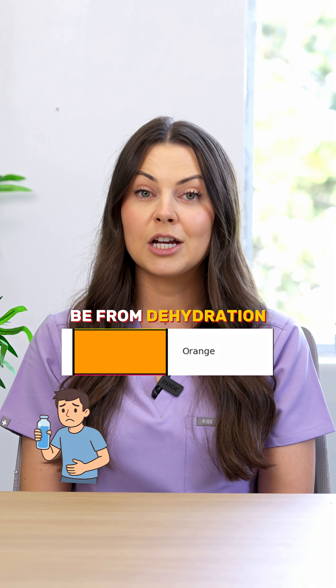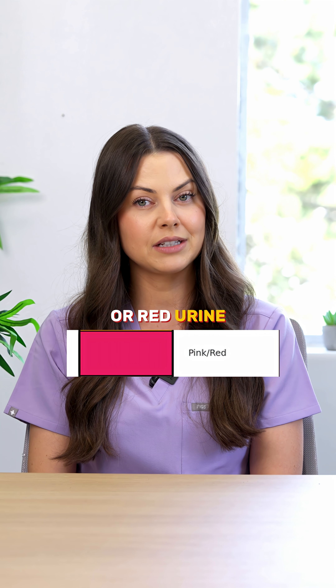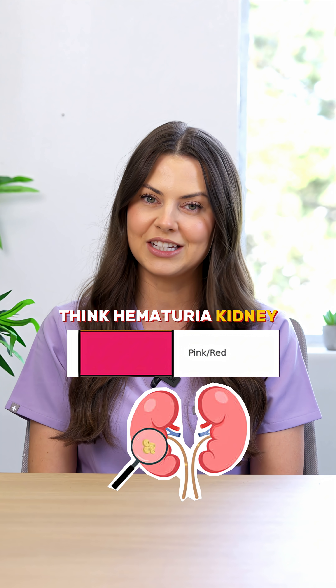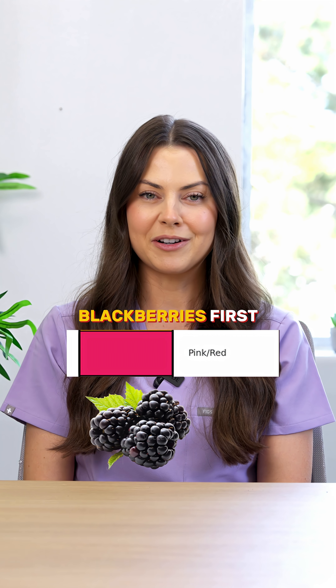Orange urine can be from dehydration or medications like rifampin. Pink or red urine — think hematuria, kidney stones, UTIs, or trauma. But always ask about foods like beets or blackberries first.